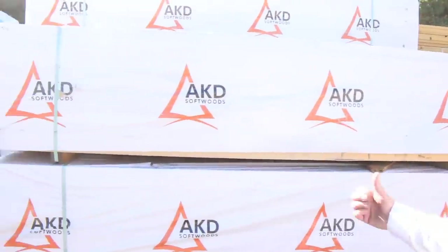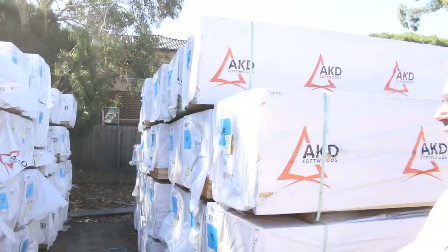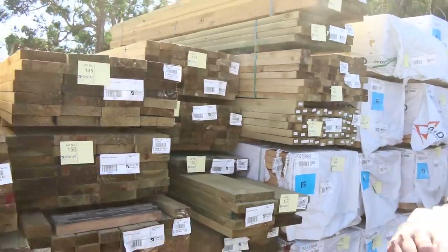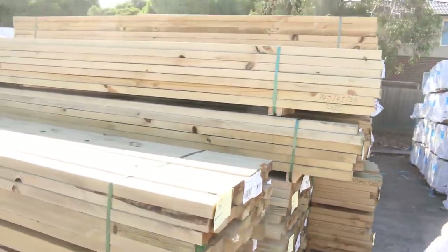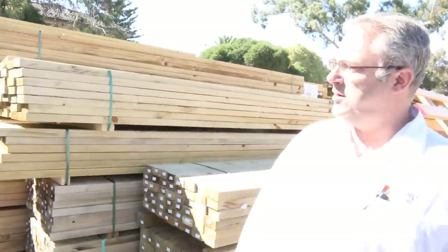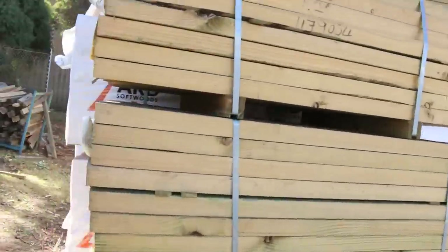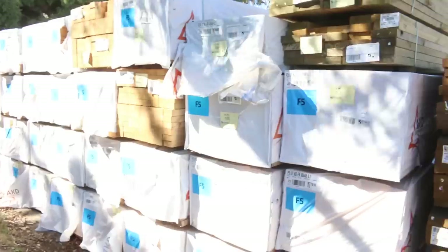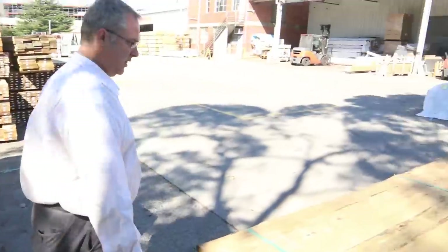Heaps of studs as well — 90 by 45, two-fours, two-sevens, three meters — still got some five-fours and six-ohs and four-eights in the long lengths. Heaps of treated pine in the shorter lengths up to 3.6 and 4.2 meter in a range of sizes: stair tread sizes, framing sizes, and beam sizes. Another semi-load of studs in this bay up to the three meter mark — two-fours, two-sevens, and three-ohs — really good buying at $1.60 to $1.80 depending on length.